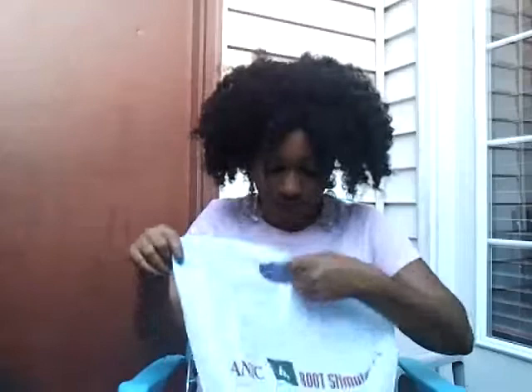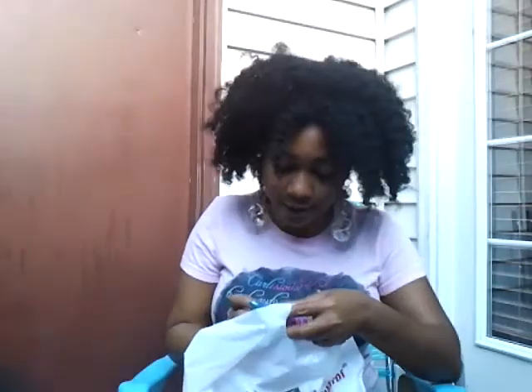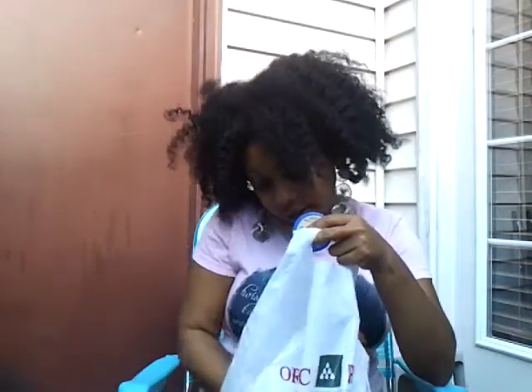This somehow got in the wrong bag, but it's Organic Root Stimulator. I have their Lock and Twist Gel, a sample of the Shea Butter Hair and Scalp Lotion, and more hair mayo.